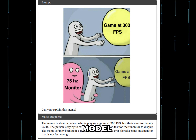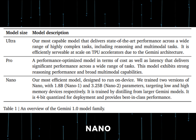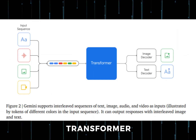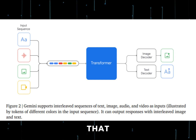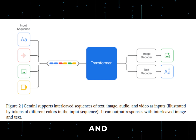Now let's discuss model architecture and training. Gemini comes in three variants: Nano, Pro, and Ultra. We in the public have only seen Nano and Pro so far. Gemini models build on top of transformer decoders and are trained to support a 32K context length. The neat part is that Gemini models are natively multimodal, as they are trained jointly across text, image, audio, and video from the start.